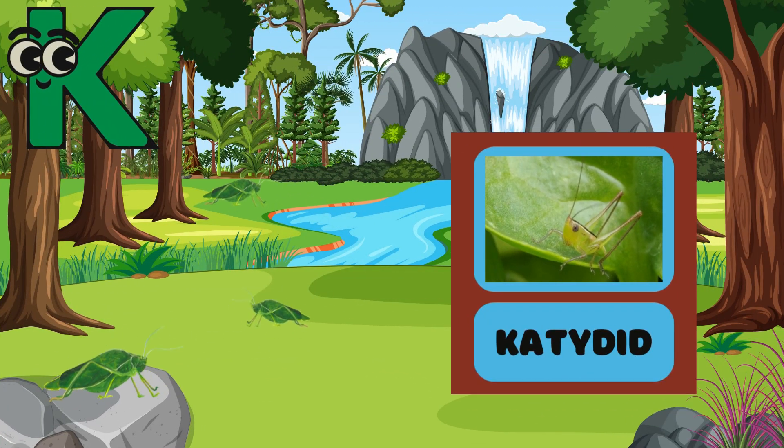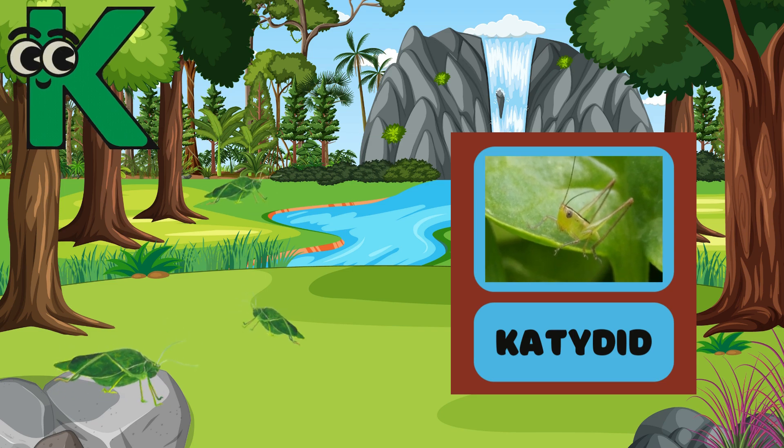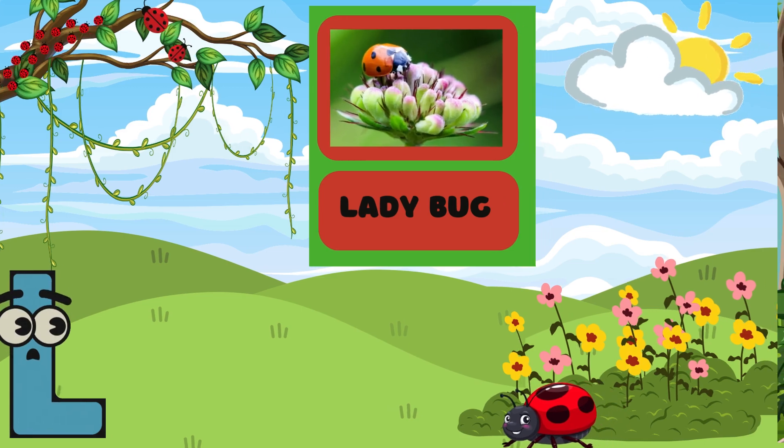K is for Katydid! Can you make a sound like a Katydid? Chirp, chirp! L is for Ladybug! Isn't it beautiful? Say Ladybug with me — Ladybug!